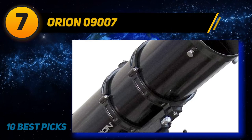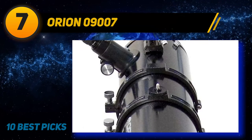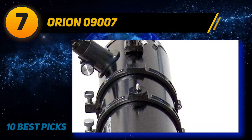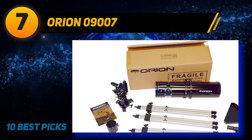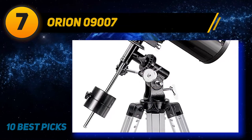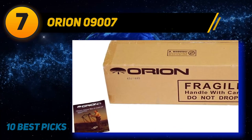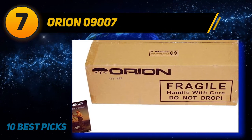Coming in at number seven is the Orion 09000007. In terms of telescope apertures, the bigger the better when it comes to sharpness and brightness. This one from Orion has a 5.1-inch aperture that customers say provides clear views of the moon, stars, planets, Saturn's rings, and more. It comes with an adjustable tripod and two eyepieces, is relatively lightweight, and has a 24-inch short-tube optical tube design so it can be moved from place to place easily.